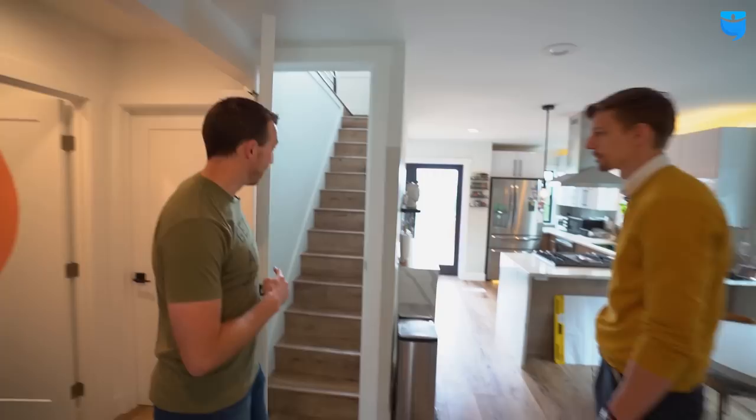You also get rent from downstairs — we'll talk about the ADU that's downstairs that you're also drawing rent from, which is super cool. And we'll go up here later, but there's a surprise up there. Many surprises.